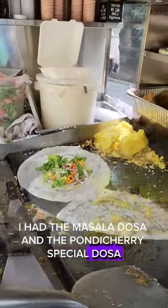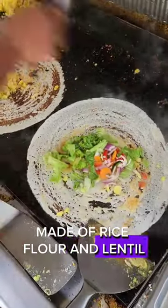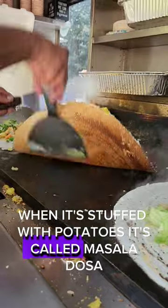I had the Masala Dosa and the Pondicherry Special Dosa, filled with veggies. The dosa is like a crepe made of fermented batter, made of rice flour and lentil, served with sambar and coconut chutney. When it's stuffed with potatoes, it's called Masala Dosa.